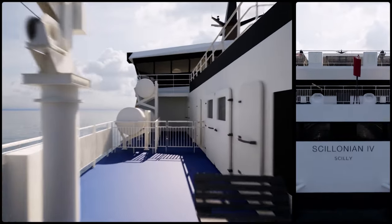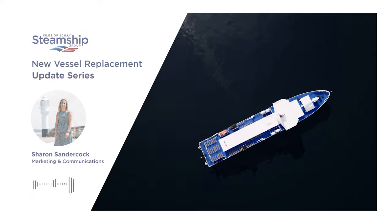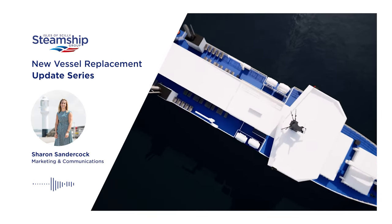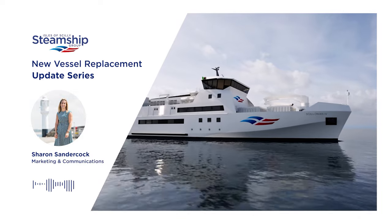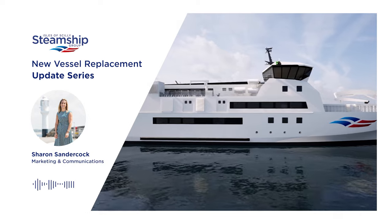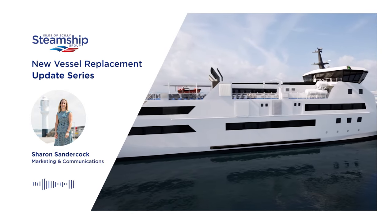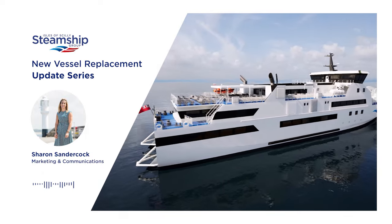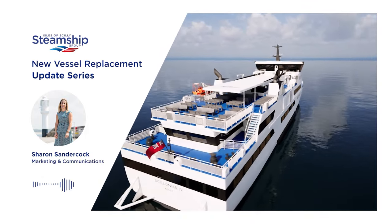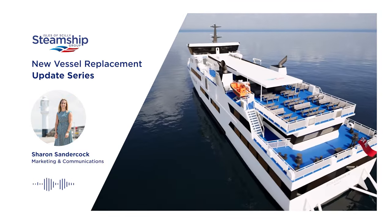Hello and welcome to the Isles of Scilly Steamship Group's first new vessel replacement update series. I'm Sharon, the Marketing and Communications Manager for the group, and today I have our new vessel replacement project managers Chris Lingham and Peter Broad with me. Welcome Chris and Peter, thank you for speaking with me today. We're really excited to hear about these new vessels and the progress that's been made to date.